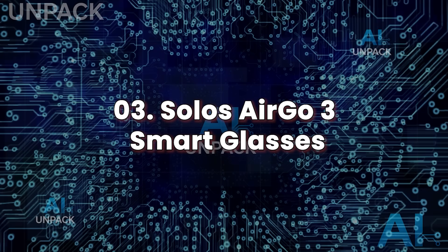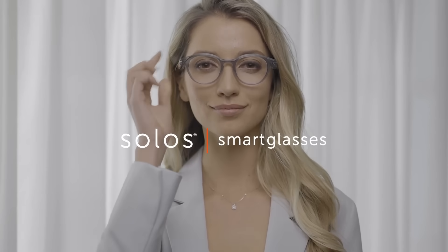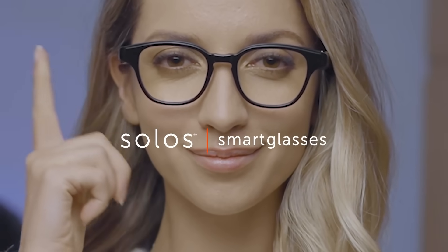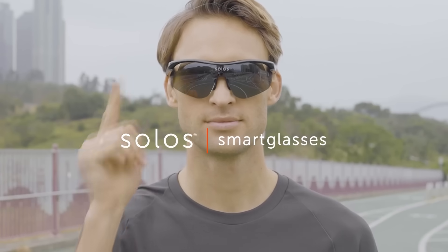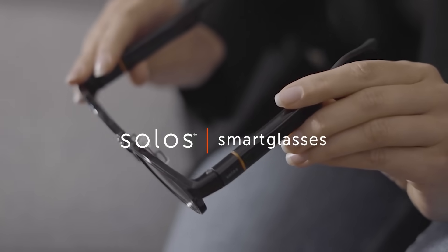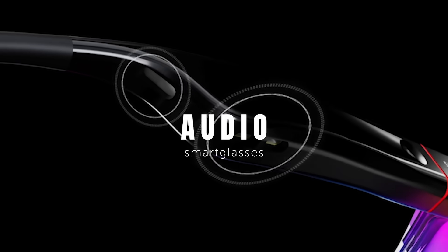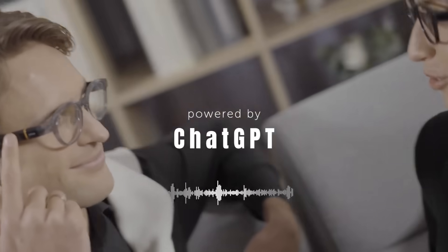Solos Ergo 3 Smart Glasses. Solos Ergo 3 are voice-first AI smart glasses that bring powerful, hands-free interaction to your daily life. At first glance, they look like stylish everyday eyewear — but inside the frame, they're packed with tech, including an integrated AI voice assistant that supports ChatGPT, enabling users to have natural conversations with an intelligent agent while walking, working, or driving.